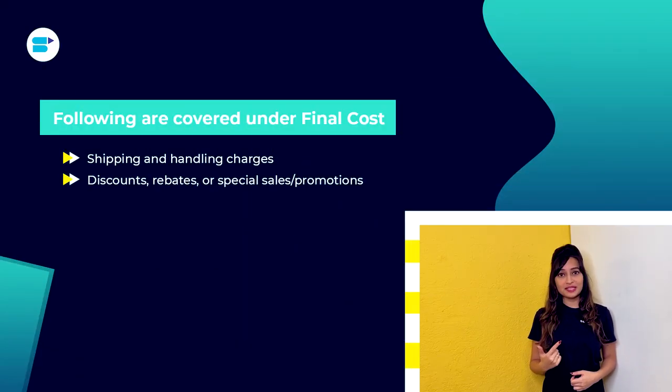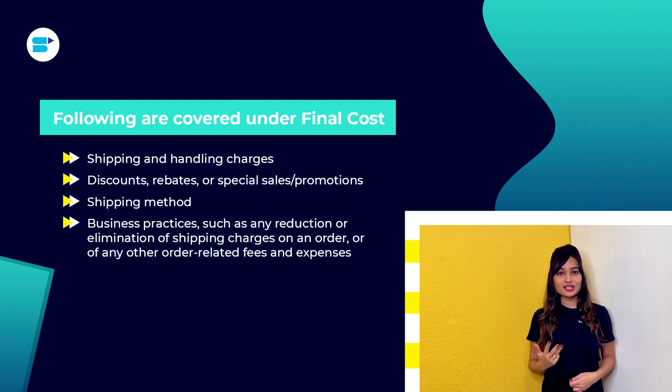Any seller on Amazon should be familiar with two types of prices: the item price and the total price. The item price is the cost of a product alone — what customers see after deducting shipping fees and any additional expenditures. The total price, also known as the landed price, is what the buyer pays at the end of the purchasing process and includes shipping and handling charges, discounts, rebates or special promotions, shipping method, and business practices such as any reduction or elimination of shipping charges.